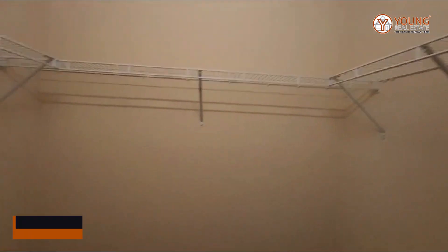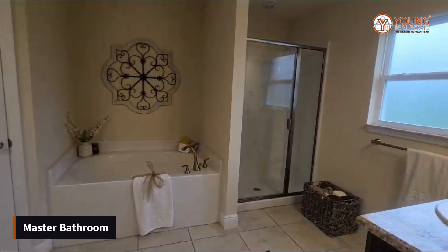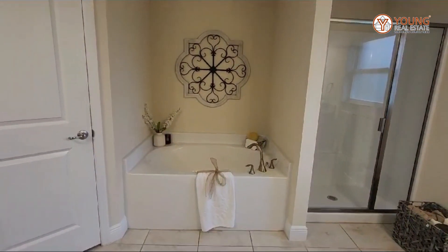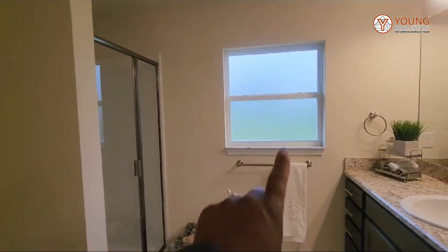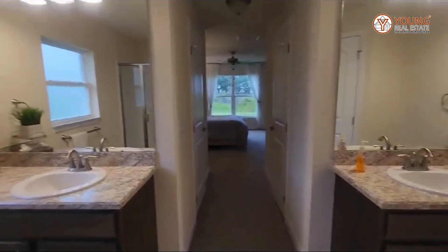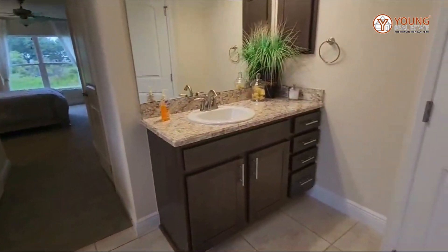And here you have the second closet, so you have two closets in this master suite. Now we're entering the master bathroom. You have a soaking tub and a separate shower — I love that. There's also a window you can open to let fresh air through. There are two separate sink vanities — one on each side — and each bathroom has tons of storage.